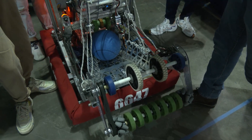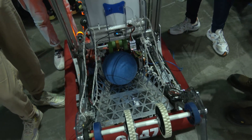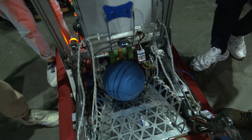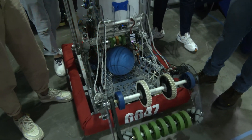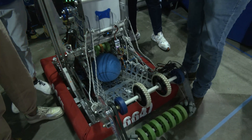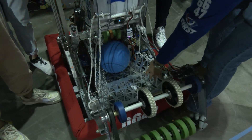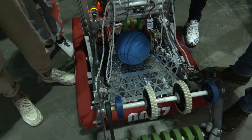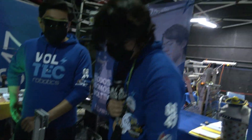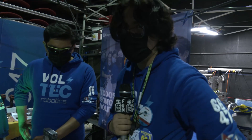Once the ball enters the indexer, that's Isaias's area. So Isaias, talk a bit more about the indexer. When designing the indexer, we thought having two sheets on the sides would keep the ball centered. However, when we turned very violently, the ball bounced off. So at the end, we decided simply to add a rope so the ball would stay inside the indexer.